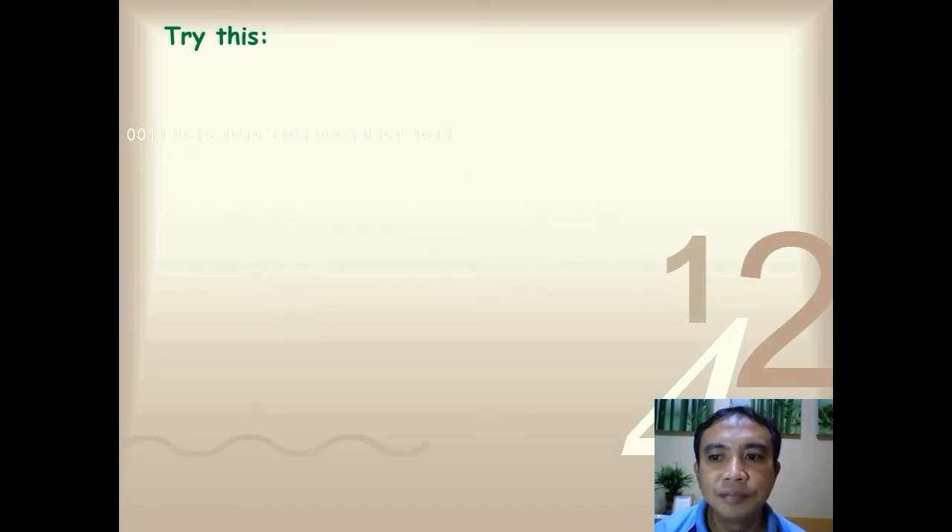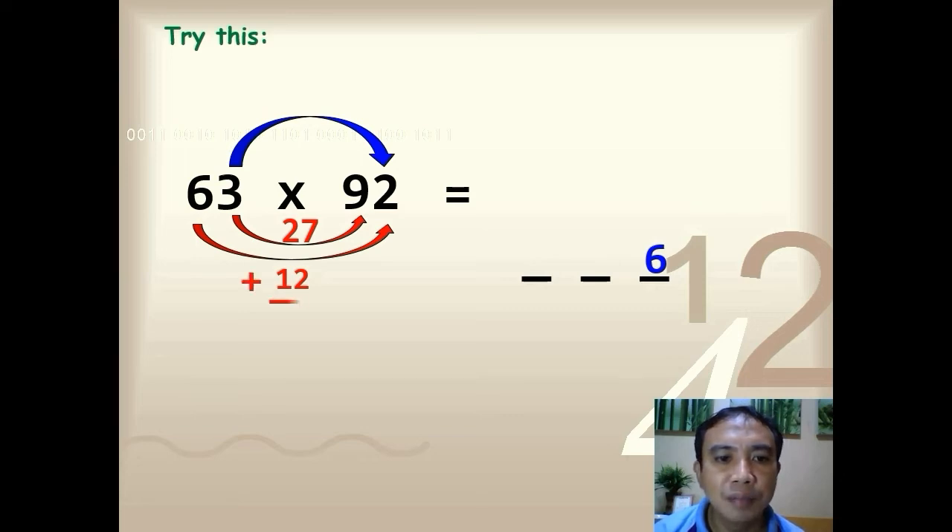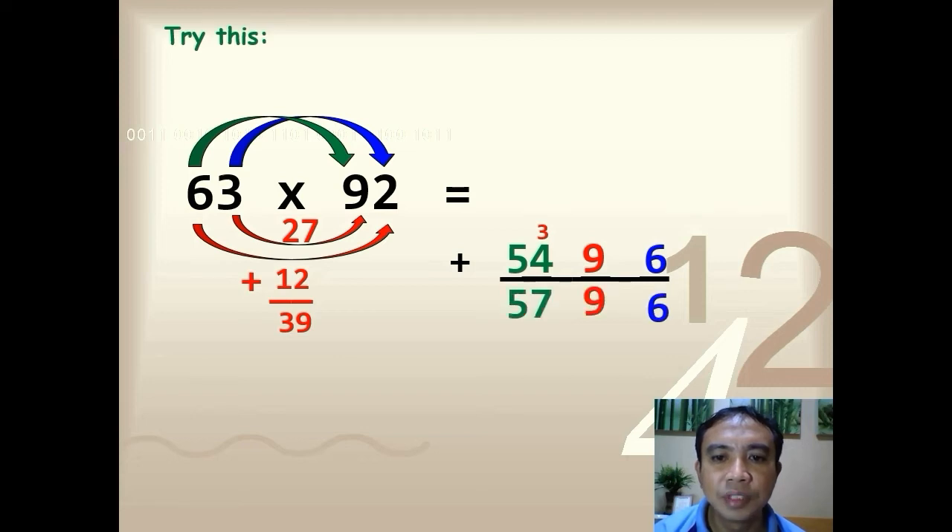Next example: 63 times 92. Multiply the ones digits: 3 times 2, so you have 6. Multiply the inner digits: 3 times 9, so you have 27. Multiply the outer digits: 6 times 2, so you have 12. Add the two products: 27 plus 12, so you have 39. Write 39. Lastly, multiply the tens digits: 6 times 9, so you have 54. Add up everything — the final answer is 5,796.